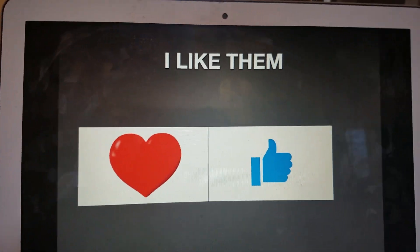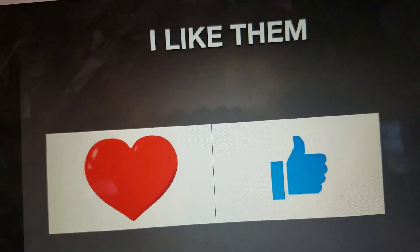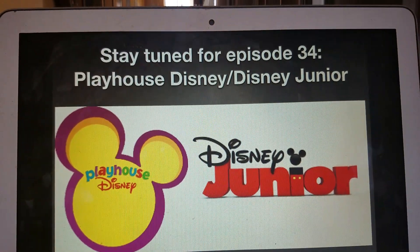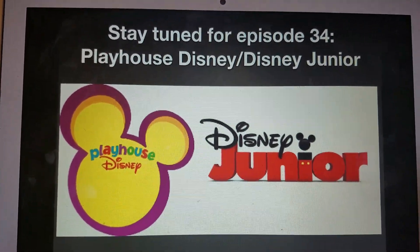Anyways, that's all for now. Thank you so much for watching this episode of Logo History. I'll see you tomorrow for a brand new episode — stay tuned for episode 34: Playhouse Disney and Disney Jr. Bye-bye!